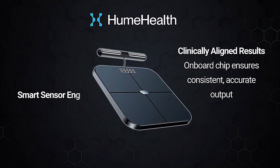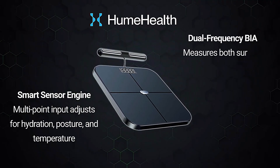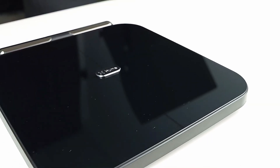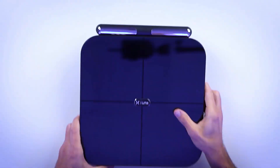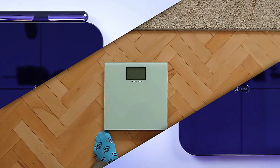Here's the game changer. You finally understand what is changing in your body and why. Lost five pounds this week? Great. But was it five pounds of fat or muscle? Hume shows you. That food everyone says is healthy — is it actually working for you, or is it causing inflammation and water retention? Your data will reveal it. It's wellness based on science, not guesswork. You fix what's not working and amplify what's giving you results. Finally, real and sustainable outcomes.